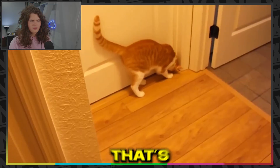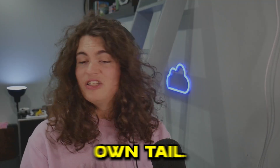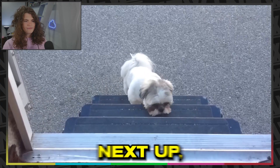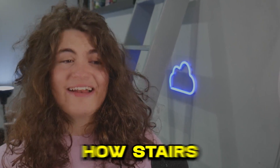Next up, we've got another cat trying to get through a door — chase its own tail, perhaps? Now we've got a dog trying to get a treat — off it goes. Next up, we've got this dog trying to get up the stairs. I don't even quite understand how stairs work.